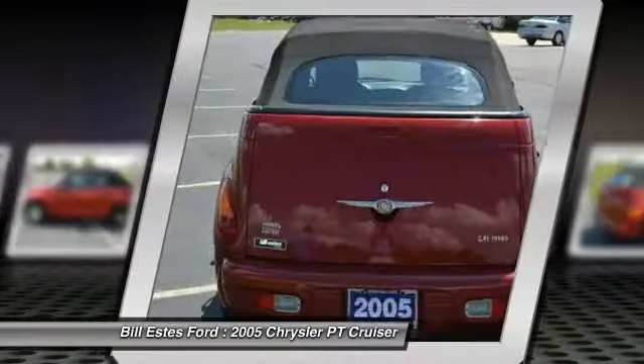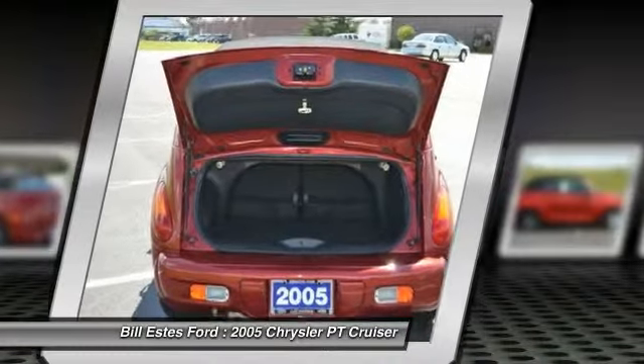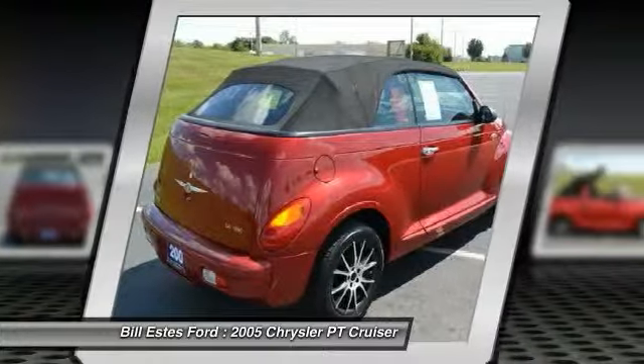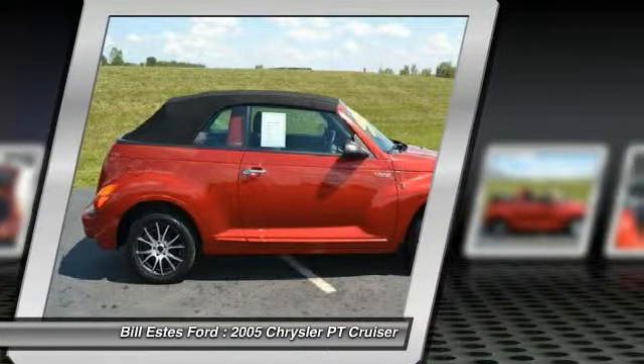CD changer, air conditioning, power steering, driver lumbar, driver airbag, adjustable steering wheel, front floor mats, keyless entry, aluminum wheels, cruise control.